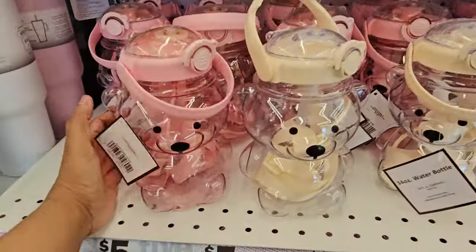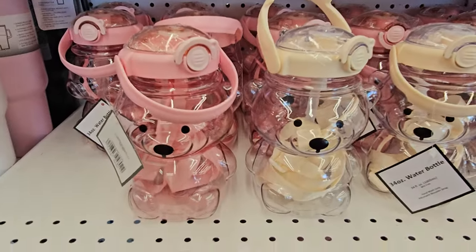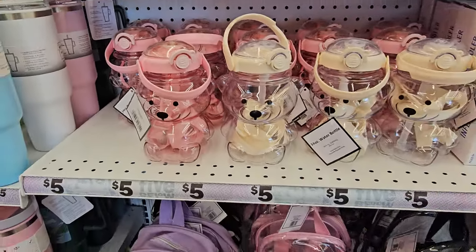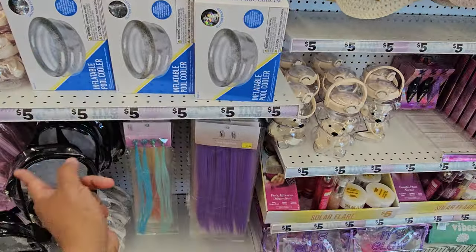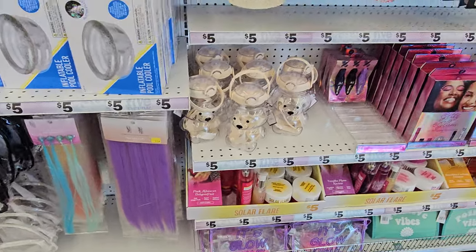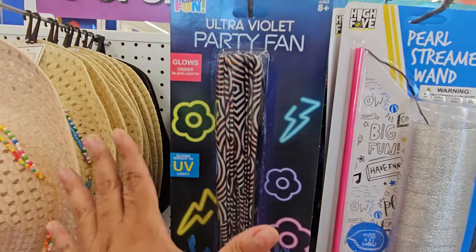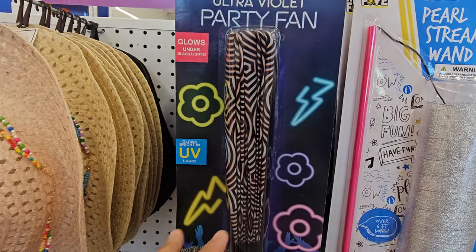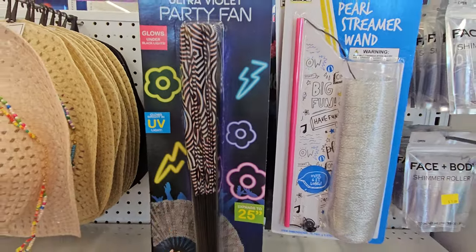But check this out — this is a water bottle. Look how stinking cute. It is a bear — got a pink one and a tan one. And of course your clear backpacks. Inflatable pool. This one I kind of want. This is a party fan — glows under black lights. This is a good one to take for a concert at night time if you go to one, because it's fun.